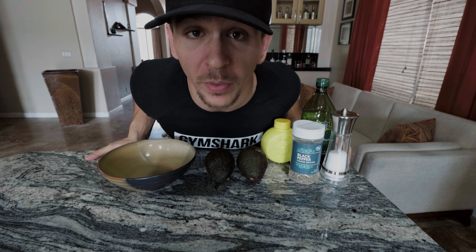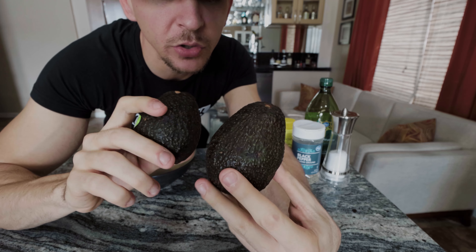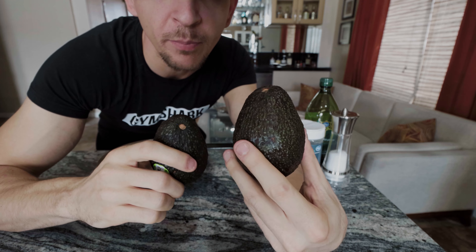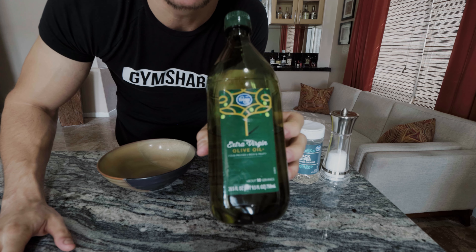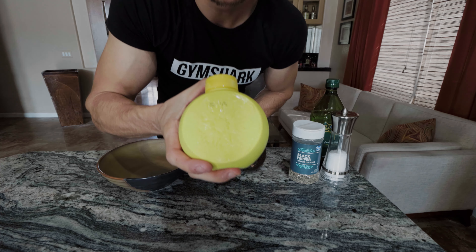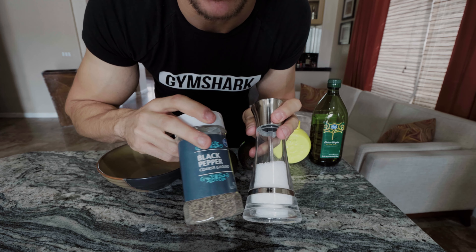Before I get to making my normal breakfast, I'm going to make some avocado spread. So here I've got two pretty soft avocados, because you want to be able to mush them up pretty easily. I'm going to use two tablespoons of extra virgin olive oil, two tablespoons of lemon juice, and then a hefty amount of salt and pepper.